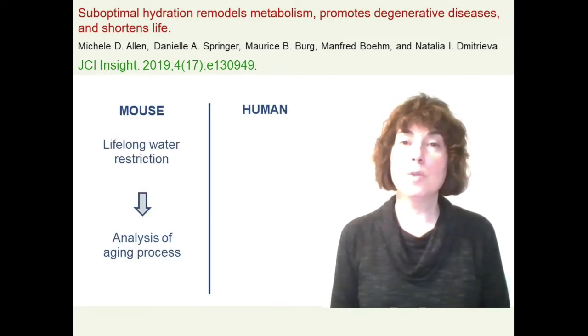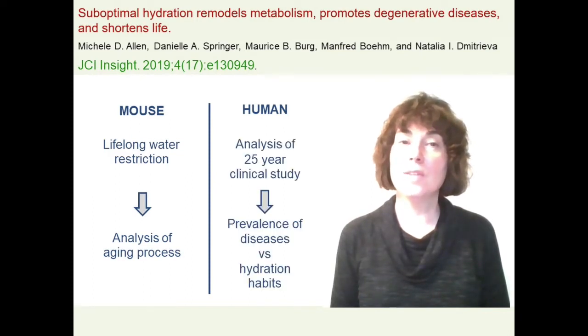First, we exposed mice to life-long water restriction and analyzed their aging process. Second, we analyzed data from a 25-year clinical study to compare the prevalence of various diseases to patients' hydration habits.